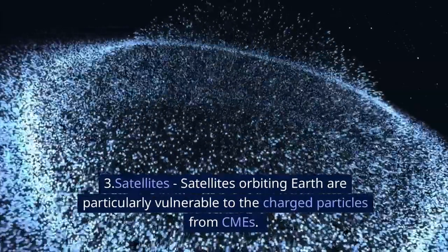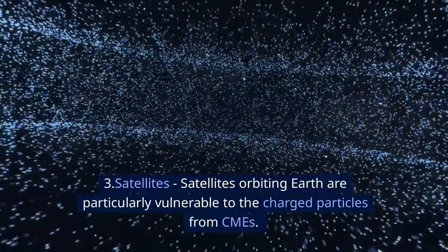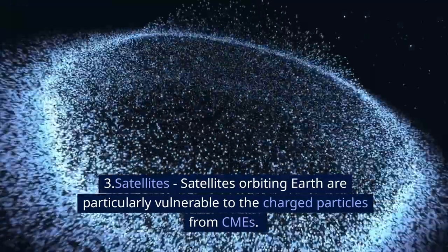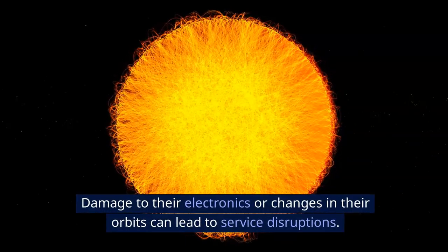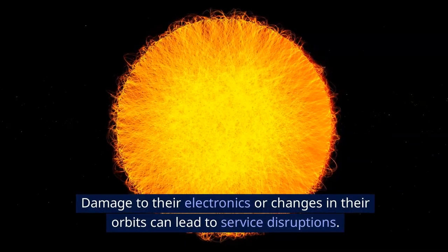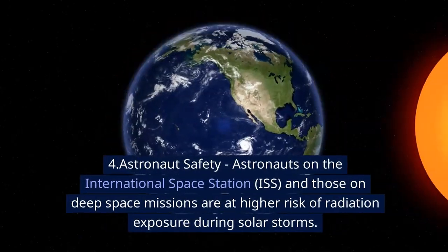Number three: satellites. Satellites orbiting Earth are particularly vulnerable to the charged particles from CMEs. Damage to their electronics or changes in their orbits can lead to service disruptions.